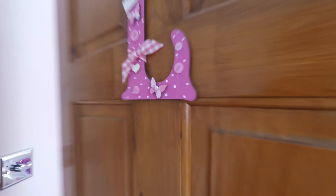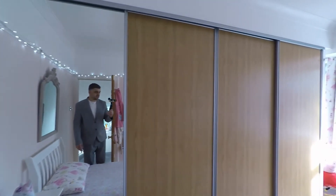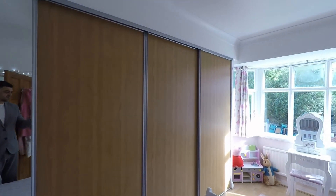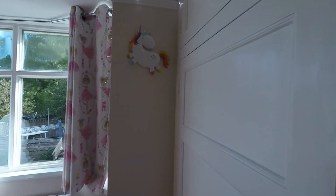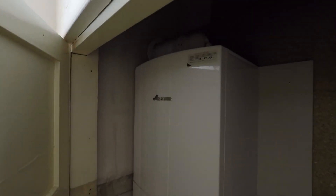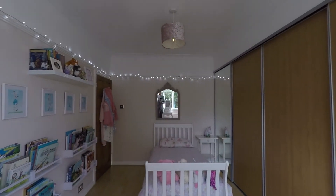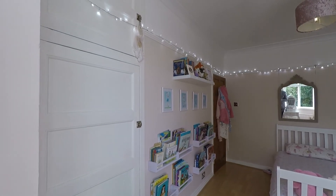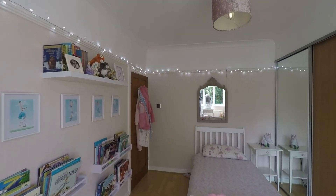We'll make our way into what's being used as bedroom number two at the moment. You can see lovely large fitted wardrobes and a nice bay here down to the bottom. The boiler is located in this room — a modern combi boiler — but this really is a great sized double room, measuring four metres into the bay in length.